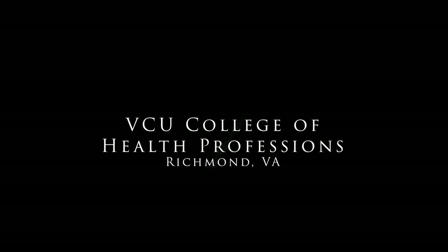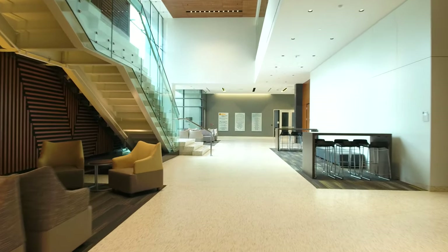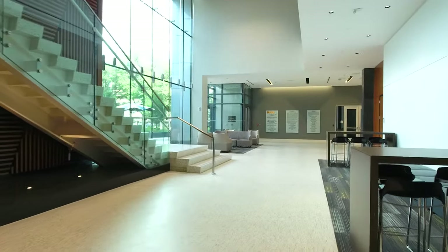Inspired by critical intersections in health care delivery as well as education and research, the design of VCU's new facility showcases the university's premier programs in allied health.